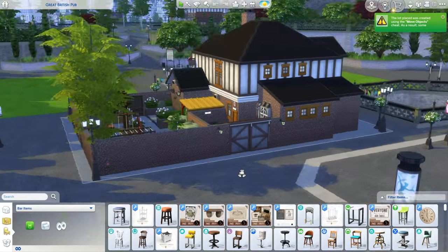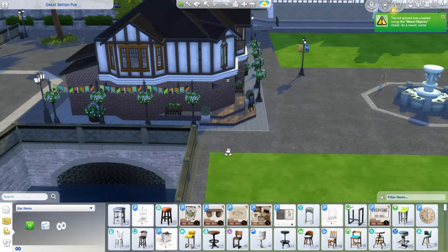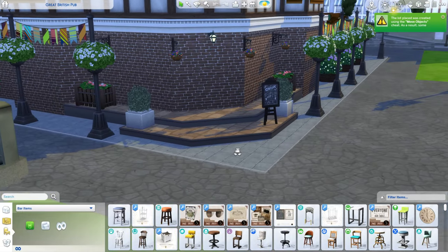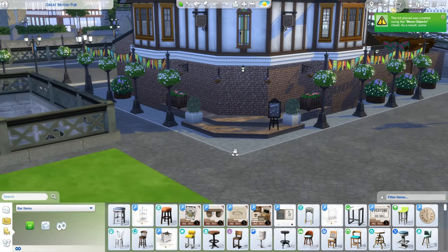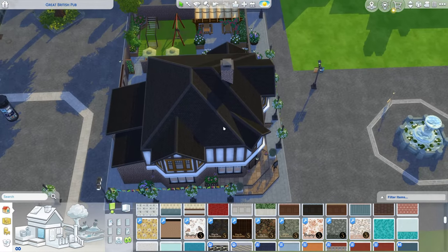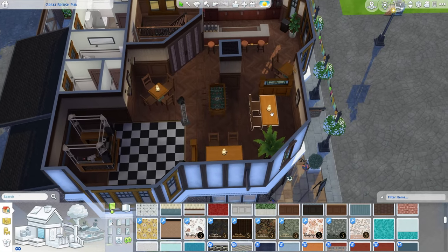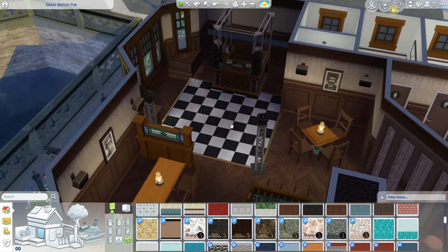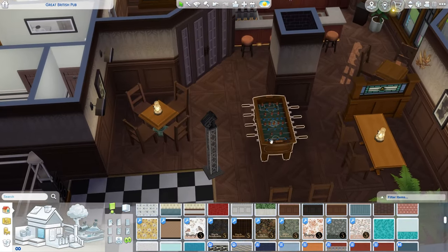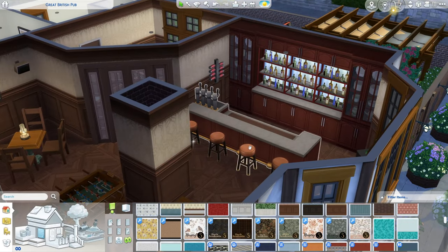I've just placed it into the world and it appears I'm missing some doors and windows, so I'm going to quickly go in and rectify that by adding some things I do have on my system. I just placed a few windows - I'll go around and do it properly a bit later. This is a fantastic little pub. Upstairs we have a DJ booth, a dance floor, a soccer table, and a second bar.